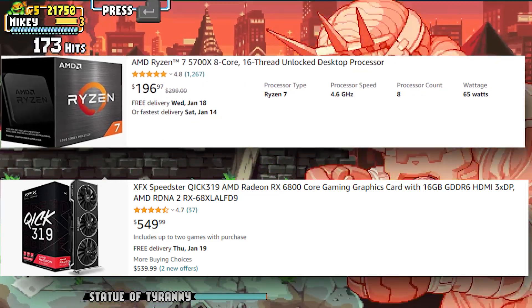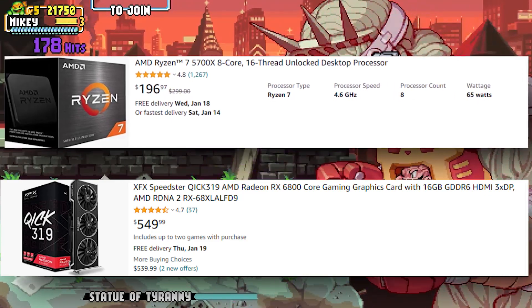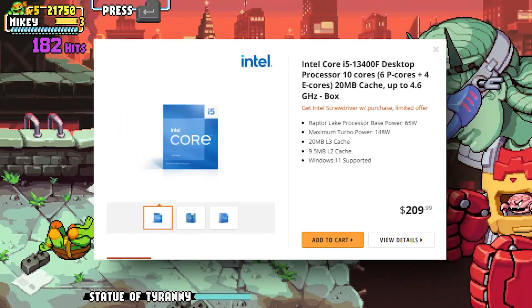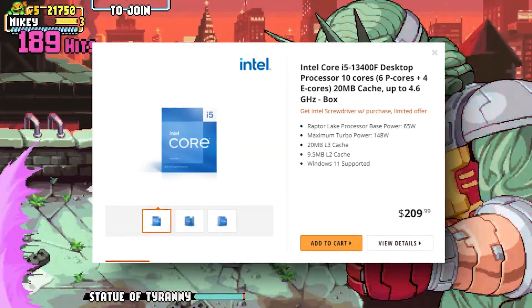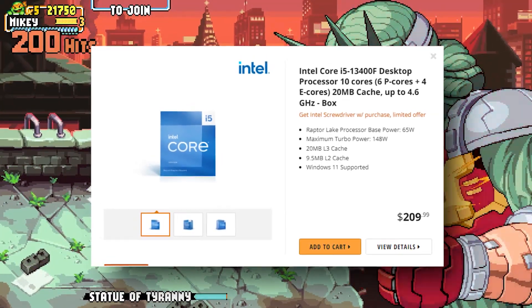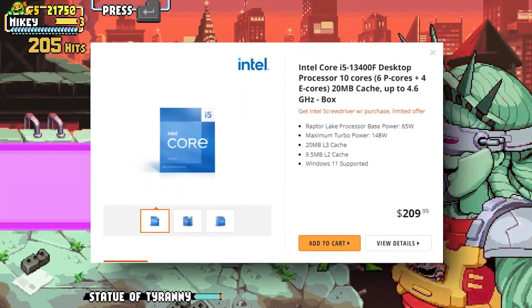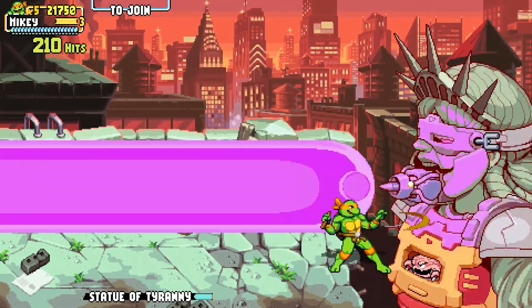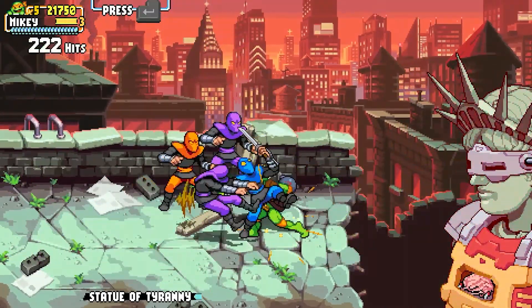This is where we should put the i5-13400 and the 13400F — for sub $200. These are the CPUs that will replace this area of budget. The 12400F will reign supreme as one of the cool budget CPUs to go for. These are the CPUs that you will put in the sub-$1,000 gaming PC.